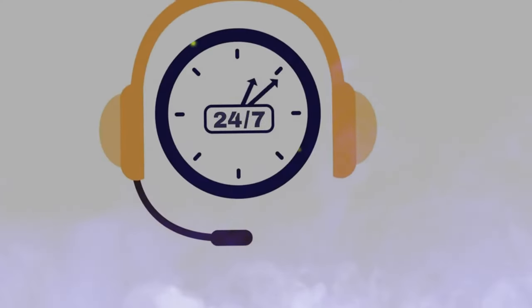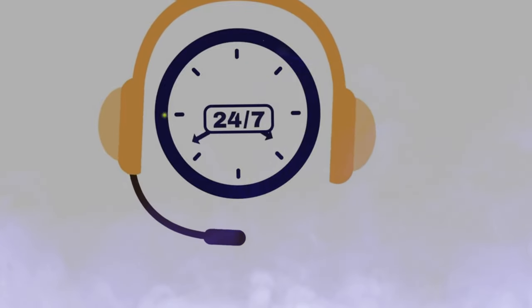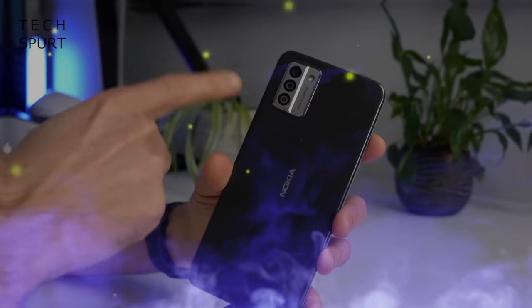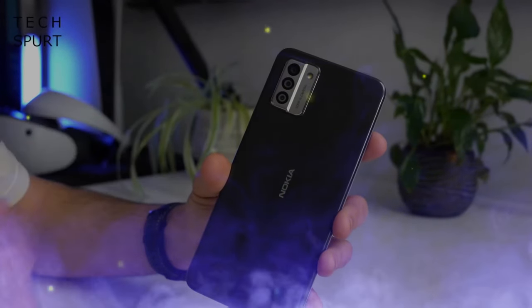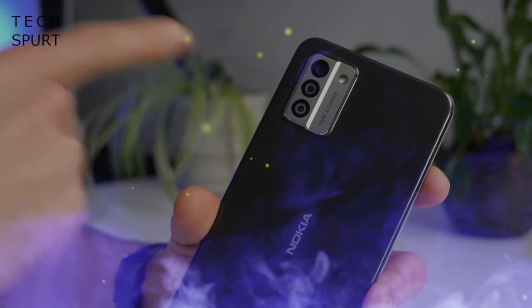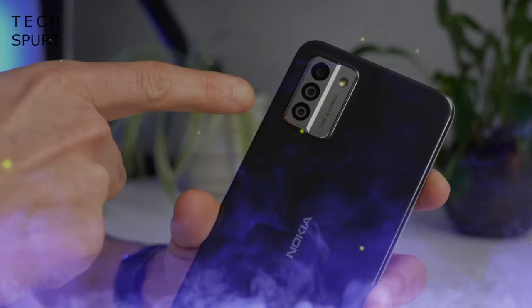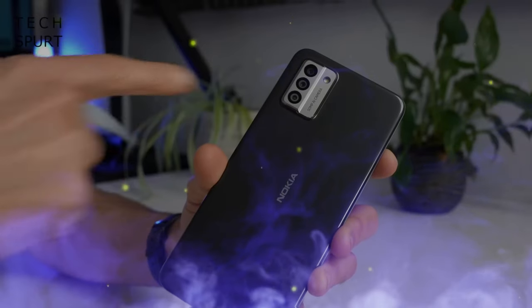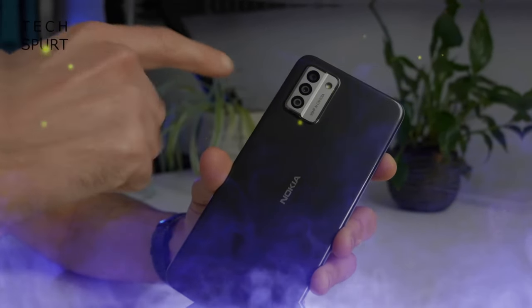Did you know that 56% of people surveyed by O2, one of the major airtime providers in the UK, consider it important that their next phone is eco-friendly? This figure increases to 75% when the survey covers only 16- to 24-year-olds. And in the United States, 50 million cracked or damaged screens are repaired each year, with consumers spending $23.5 billion on replacing parts.